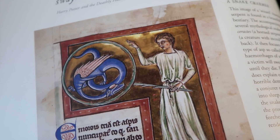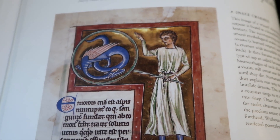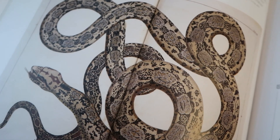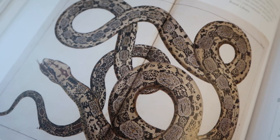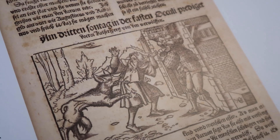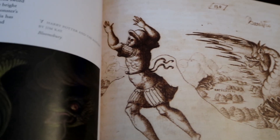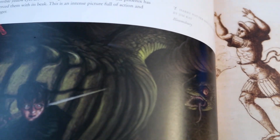Defense Against the Dark Arts was an integral part of the Harry Potter series, and it was a wonderful section in this exhibit. From the lore of snakes and magic to werewolves, the exhibit does a wonderful job of examining humans' fascination with the dark arts.